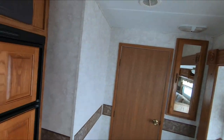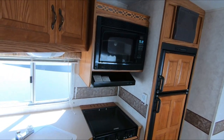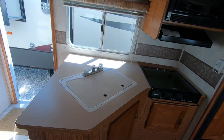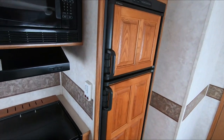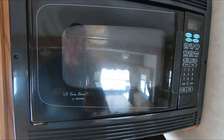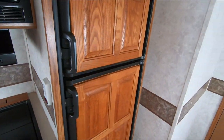Woodwork looks good. You've got a kitchen — stovetop, microwave, double basin sink, and the refrigerator. This is a half-time oven, so it's actually a convection oven, meaning you've got an electric oven, a gas stovetop, and a microwave.